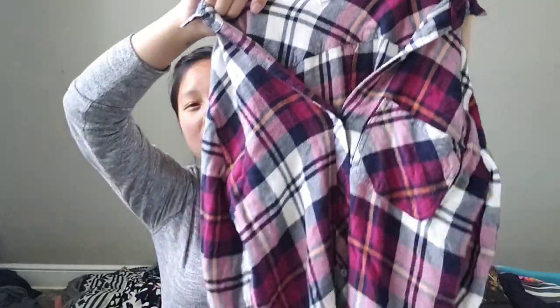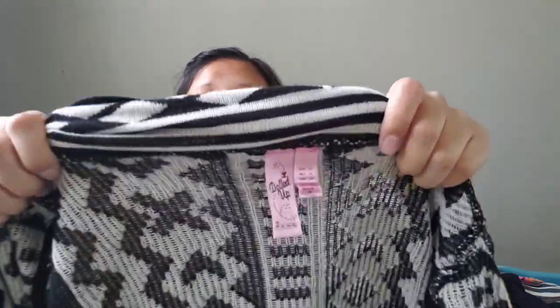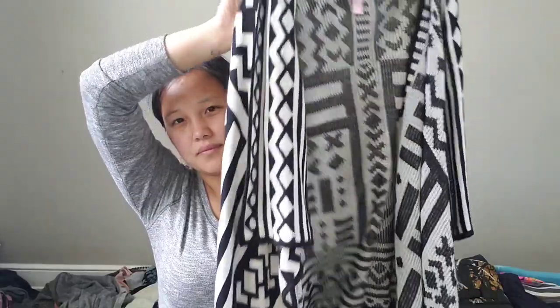Next item is a Kenneth Cole Reaction size small plaid button front. Generally not the season for this but it's comfy. I don't think I'm gonna pick up Kenneth Cole anymore — I came home, looked at the comps, and it wasn't worth the effort. Next item is this Dolled Up extra large asymmetrical tribal print open vest. I've picked up this brand before — it's in the ten to fifteen dollar range. At the Goodwill bins, after dividing everything equally, I probably only paid about sixty to seventy cents per clothing item, so I picked it up more for style.